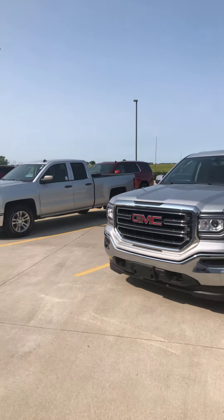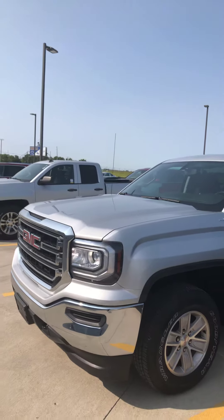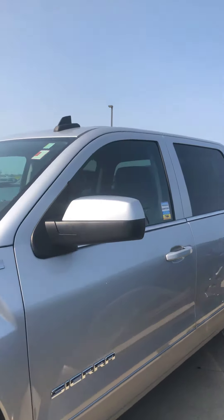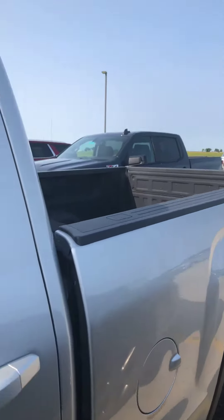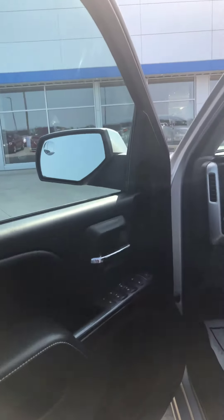Good afternoon, Brad Davis, Dykeman Chevrolet, direct office line 419-567-4526. Wanted to shoot you a quick video of our Sierra four-wheel drive Silver Ice Metallic that you sent the request over on. It is a 2016, right around 34,700 miles on this one.